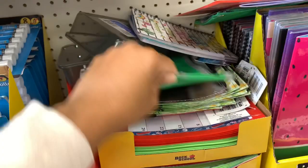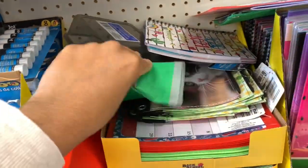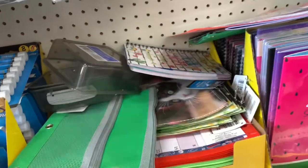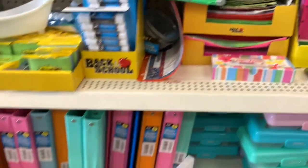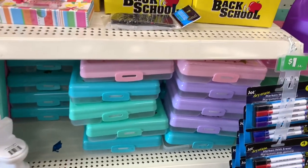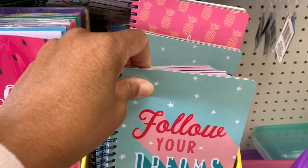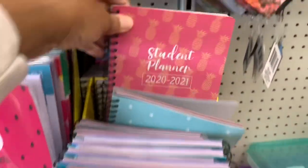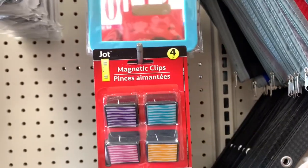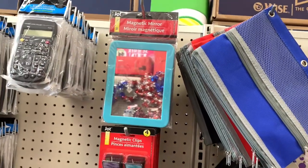They have a lot of pencil zipper binders, including ones with cats on them. There are more binders in pastel colors and pencil boxes. More student planners here — 'Follow Your Dreams' — and they have magnetic clips and a magnetic mirror as well.